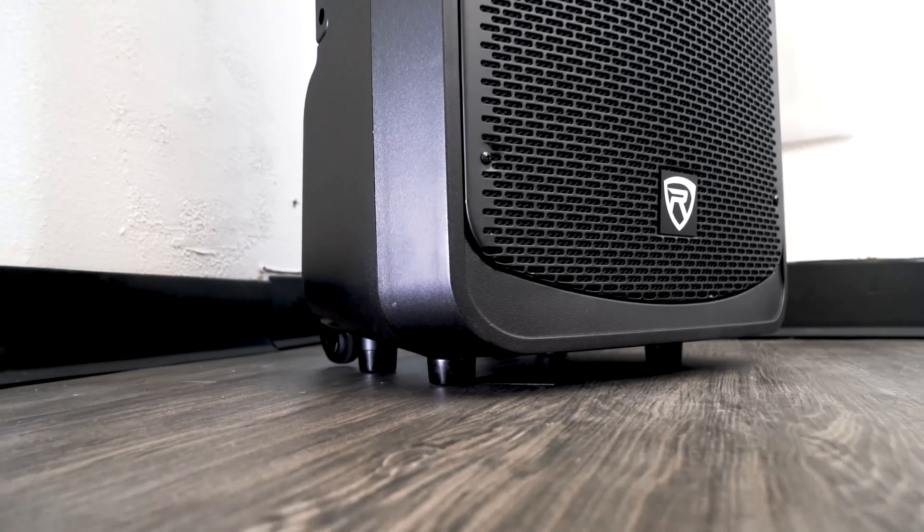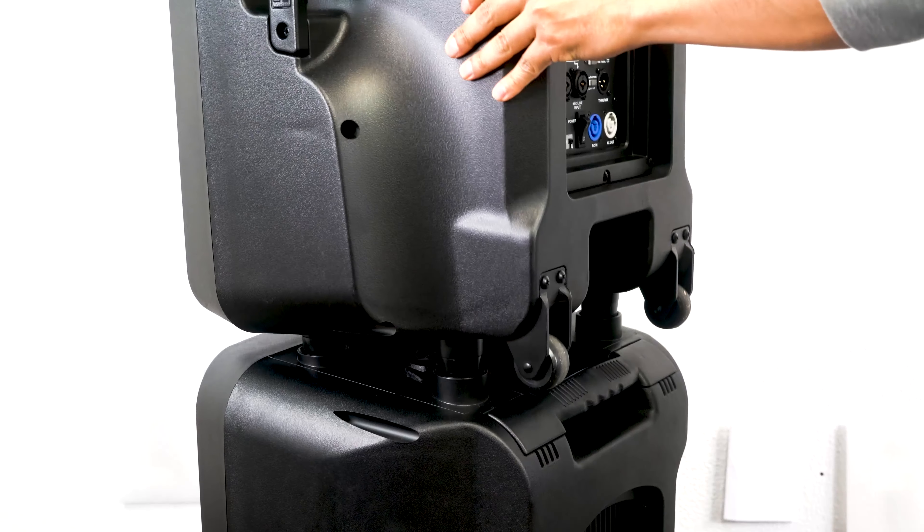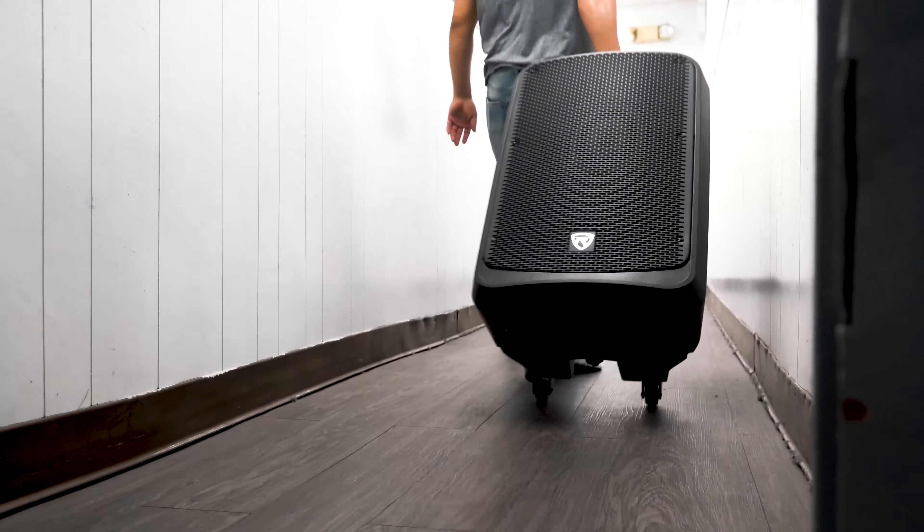The cabinet also features rubber feet for floor operation mode, stack mounts, carry handles, a trolley handle, and wheels for increased portability.